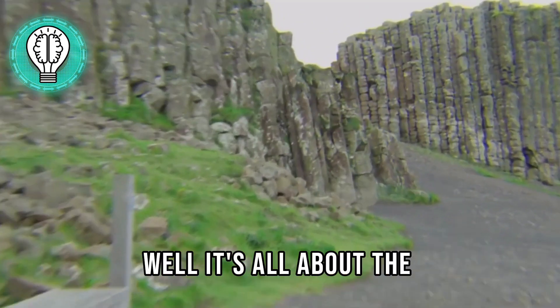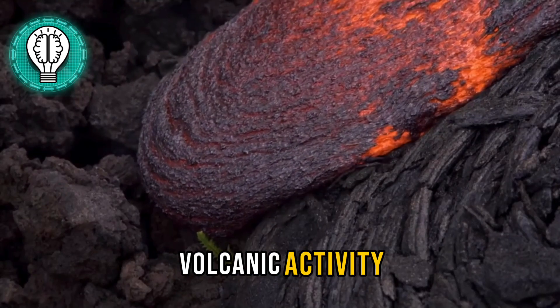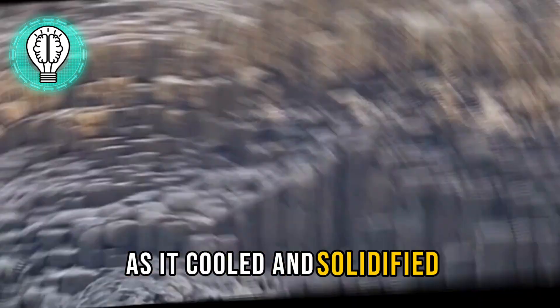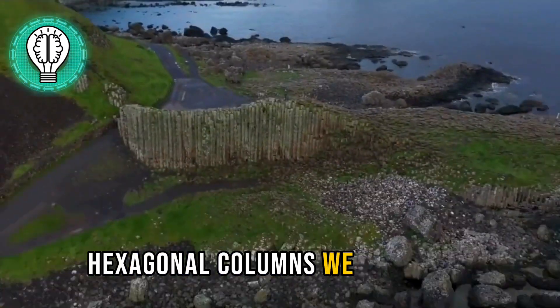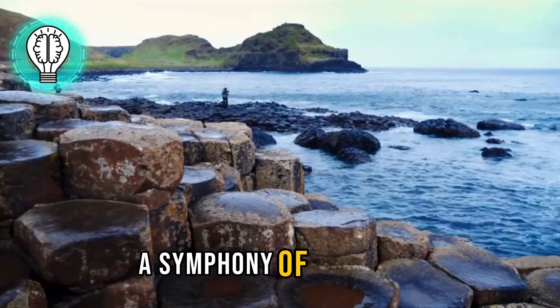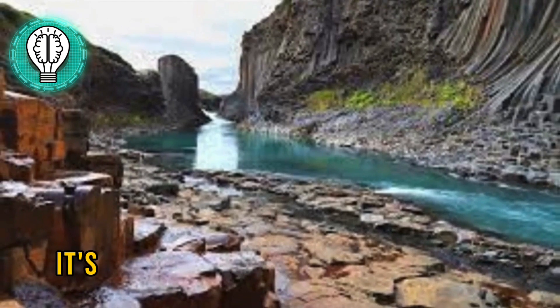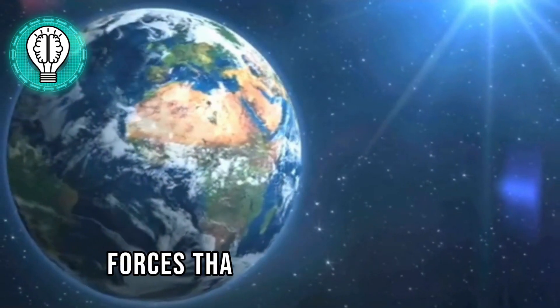It's all about the Earth's incredible power. Millions of years ago, volcanic activity spewed molten basalt onto the surface. As it cooled and solidified, it formed these stunning hexagonal columns we see today — a symphony of hexagons stretching as far as the eye can see. It's not just a geological masterpiece; it's a testament to the forces that shape our planet.